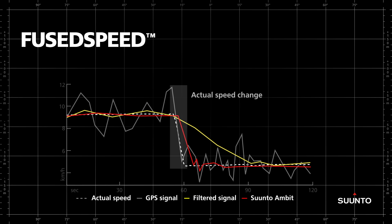Suunto Fuse Speed technology gives you a number of clear benefits. Firstly, you get better speed accuracy when running at an even pace. Secondly, you get a much quicker response to actual speed changes. And there's a third very important benefit too.